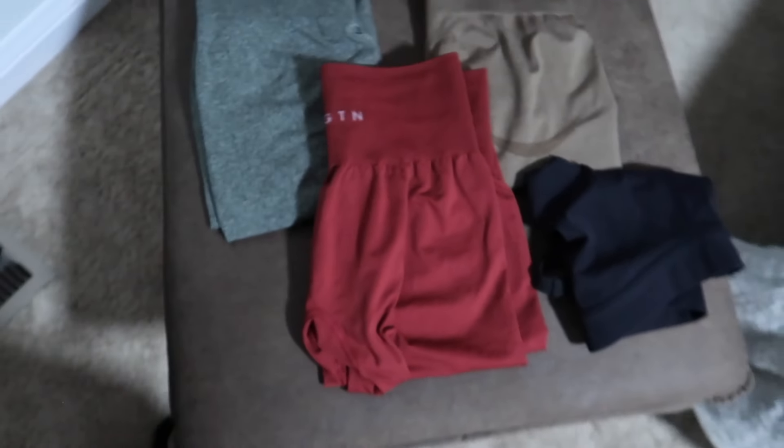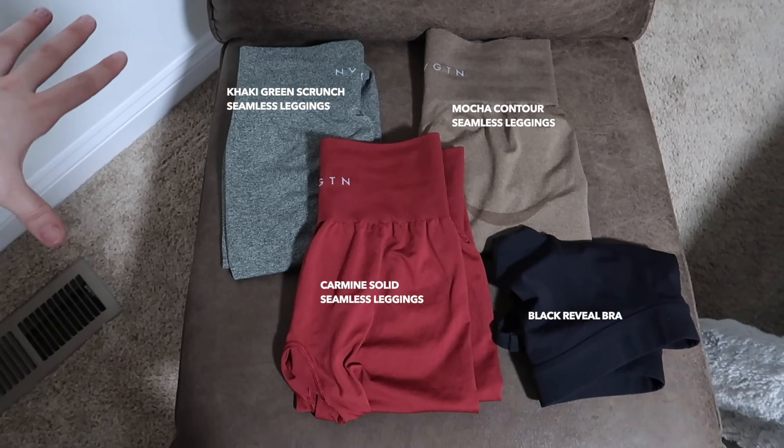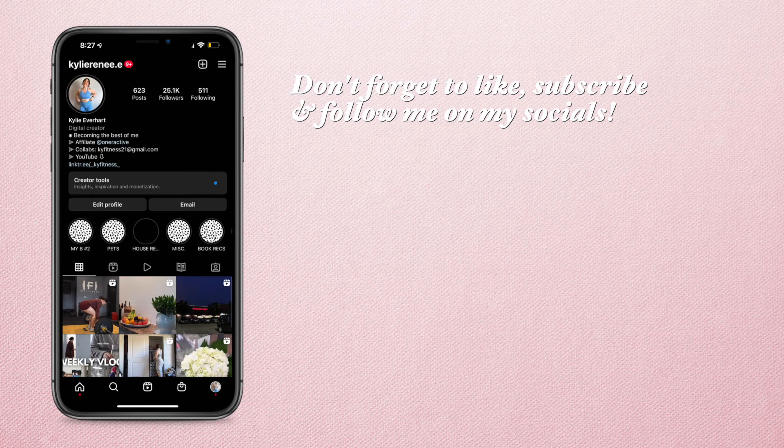The sports bra did come with removable pads — I took them out because I wasn't a fan of how they fit. I'll label each legging by name on screen so you can screenshot it if you want to shop, and I'll link everything down below. That concludes this Navigation try-on haul. If you want to see more activewear company reviews and try-on hauls, let me know in the comments. Thank you so much for watching — love you and I'll talk to you in the next one.